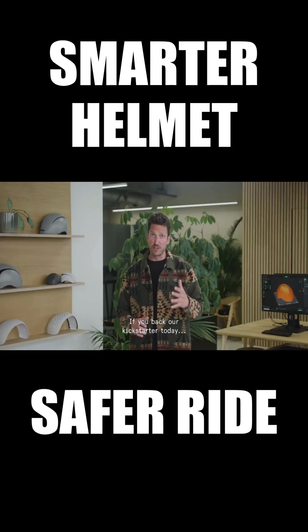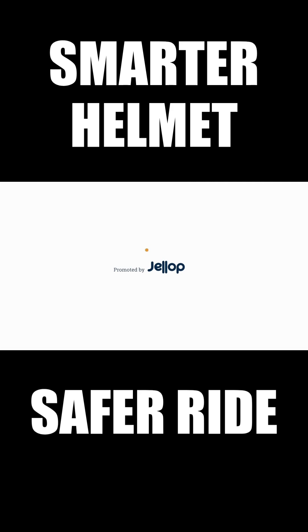If you back our Kickstarter today, we'll reward you with a great discount. Support our mission — it's time to put your head first.